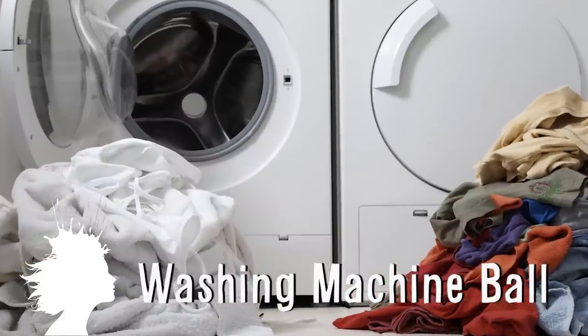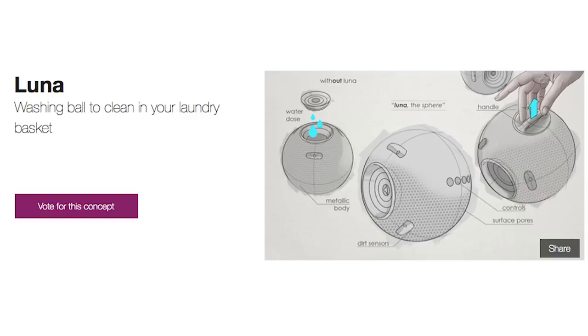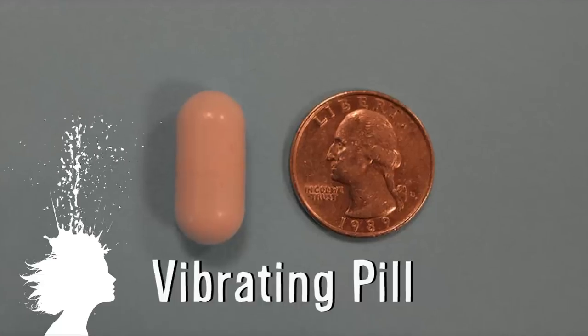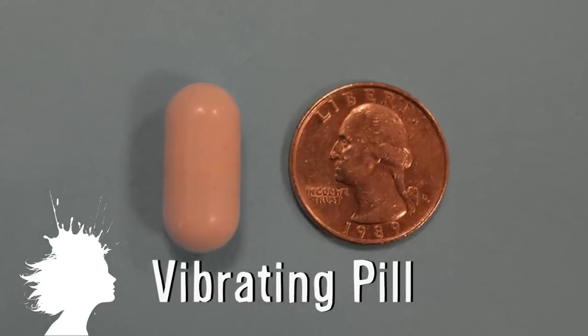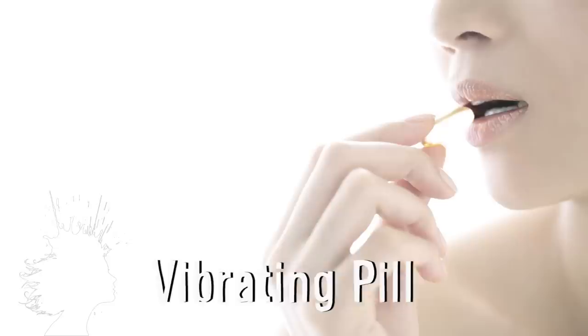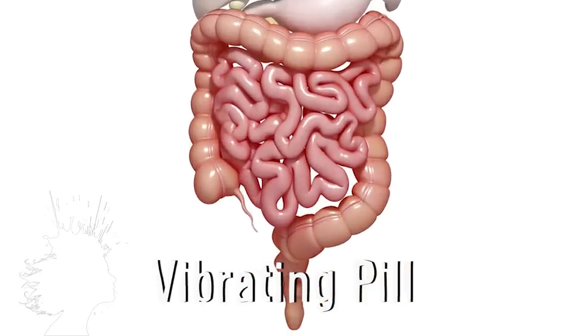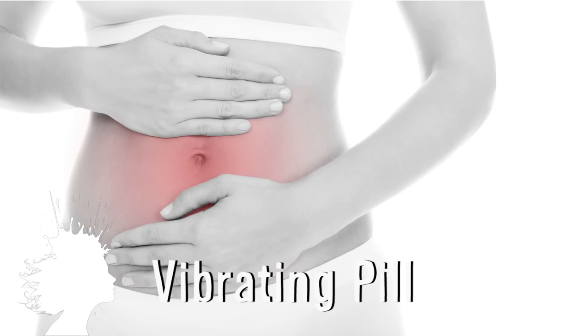Clean your clothes in the future by simply dropping this electrostatic spherical washing machine into your laundry basket. And this new vibrating pill has a tiny motor that begins vibrating 6 to 8 hours after being consumed, and it produces contractions in the intestines that relieve chronic constipation.